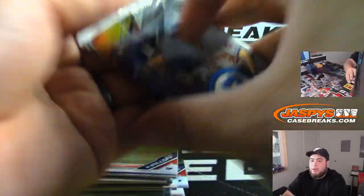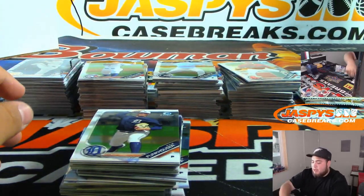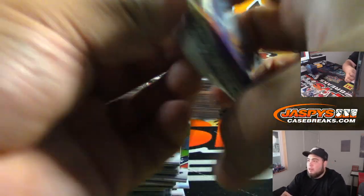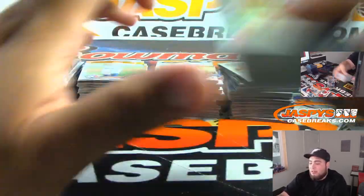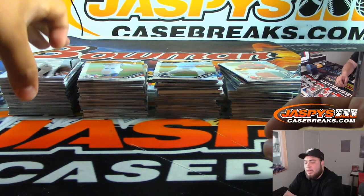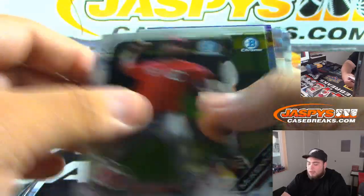Also guys, I know there's a lot on the website. On eBay, if you guys are interested: we're doing a 5-case Bowman Chrome player break — selling by the player — so that's going to be fun. Those auctions will be ending tonight and breaking tomorrow. In the item description it'll tell you the time, place, and where to watch, and there's a break schedule of which case gets done at what time.